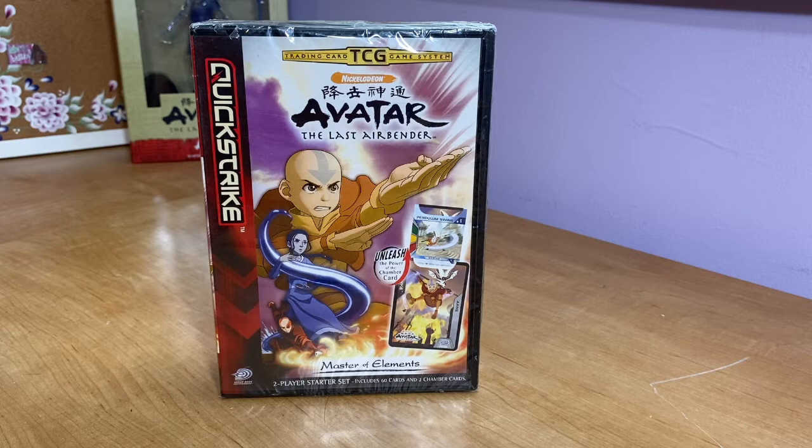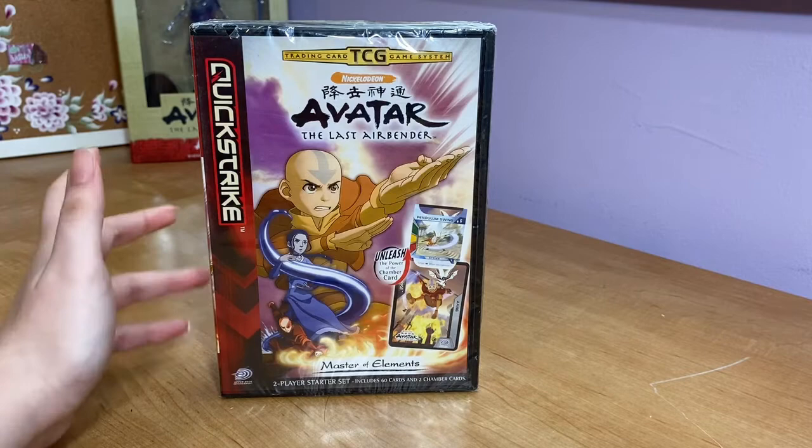They wanted to capitalize on the whole industry of trading cards, and Avatar was on board. They were given information from the pilot and the first couple of episodes, and they built a trading card deck series out of that. If you've watched the series, you know the first couple of episodes don't offer much — we hadn't even met Toph yet — so it seems difficult to build a whole trading card series.